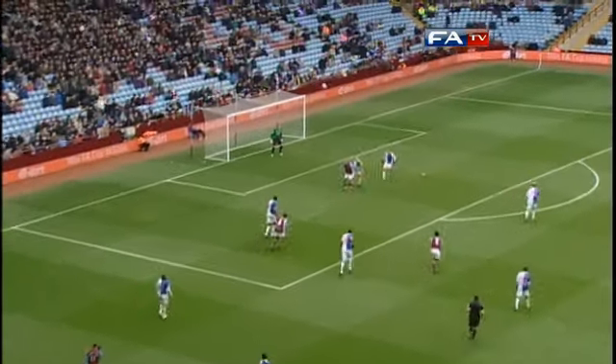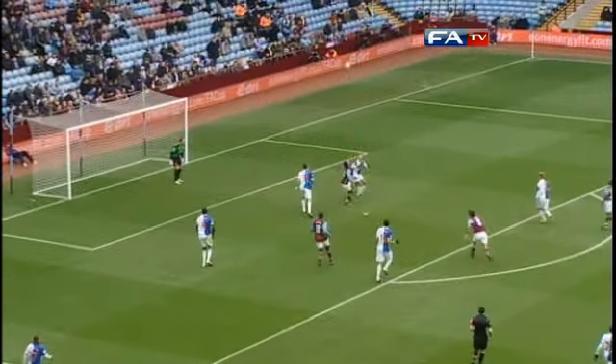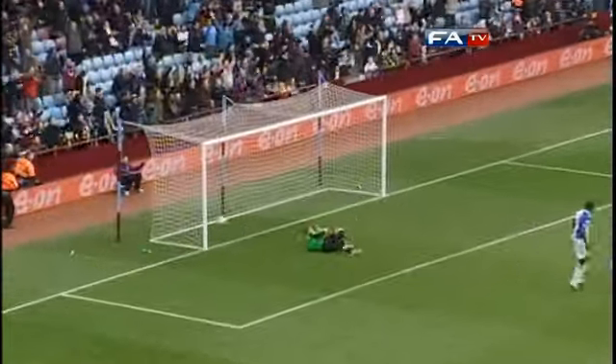Three-times FA Cup winner Robert Pires then scored his first Villa goal with this well-taken half-volley that flew past the helpless Paul Robinson.